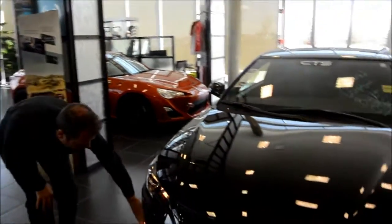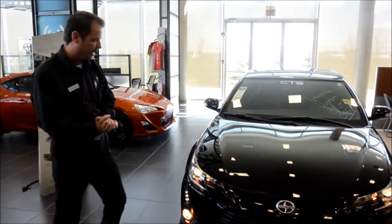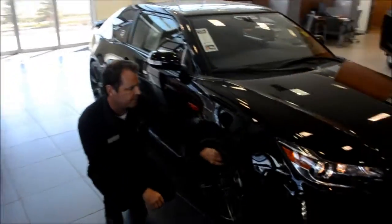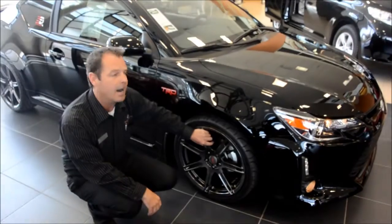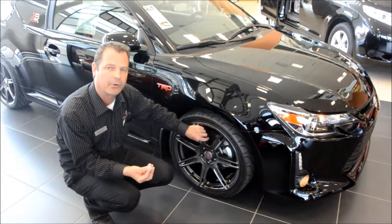We've added some beautiful fog lamps to this vehicle as part of our customization. What a sexy front end — it looks great. Getting down here, we've put on 19-inch TRD wheels with a G-Force tire. We've also done lowering springs on this vehicle, which gives it much better handling with a lower center of gravity.